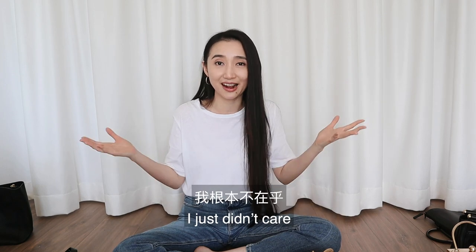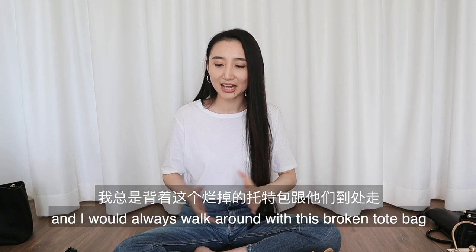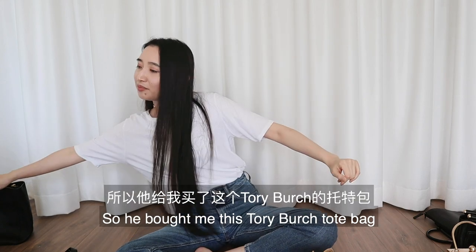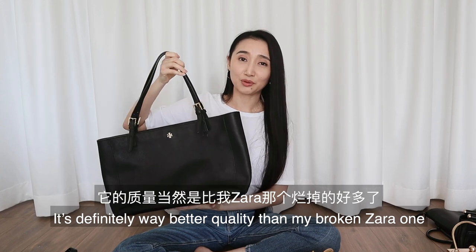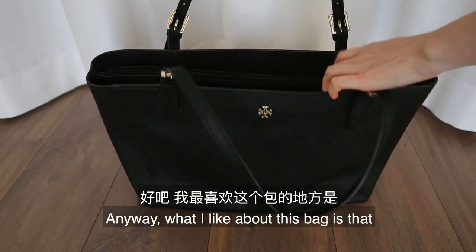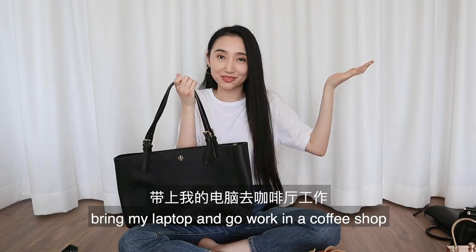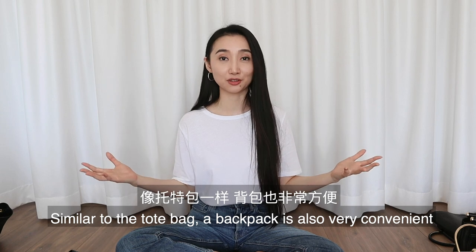My parents came to visit me in Toronto and I would always walk around with that broken tote bag. My dad asked why I was carrying it, and I said because I don't have money to buy bags — so he bought me this Tory Burch tote bag. It's definitely way better quality. This might actually be a good strategy next time you want something! What I really like about this bag is there are a lot of compartments, which makes it way easier to find things. I still use it today when I need to bring my laptop to a coffee shop.